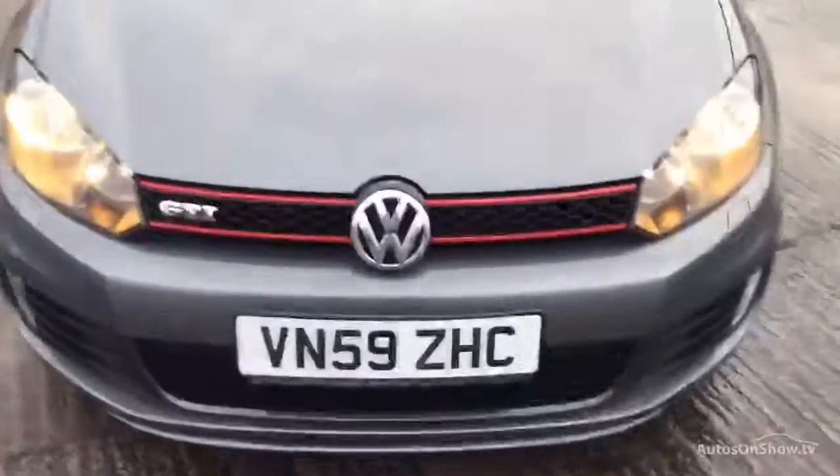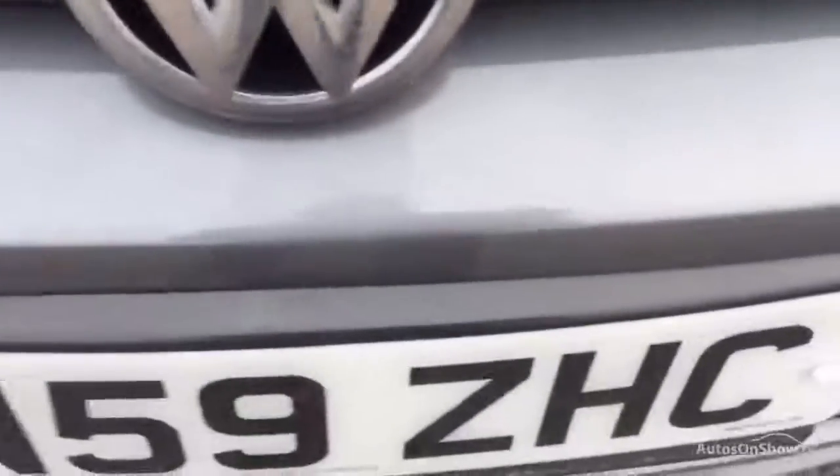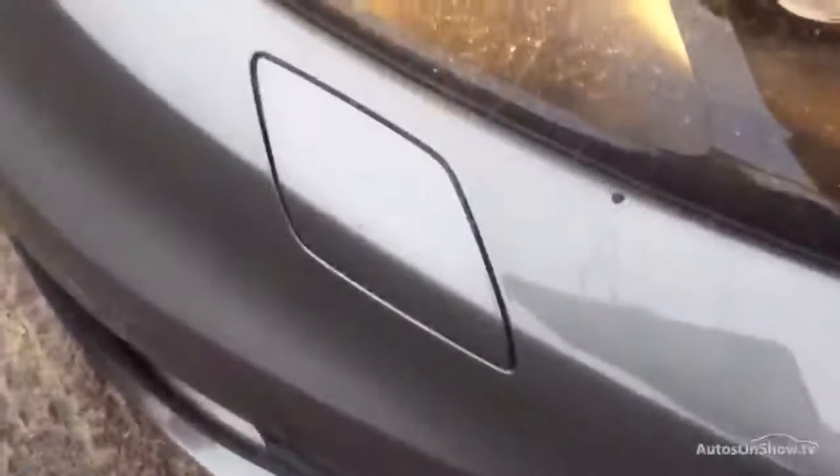Just on your bonnet there's a small dent with some chips in it. A couple of other chips as well, and there's one under the light there.